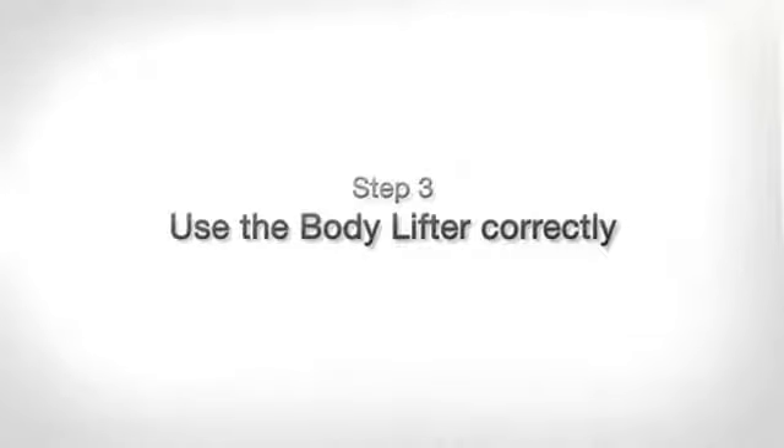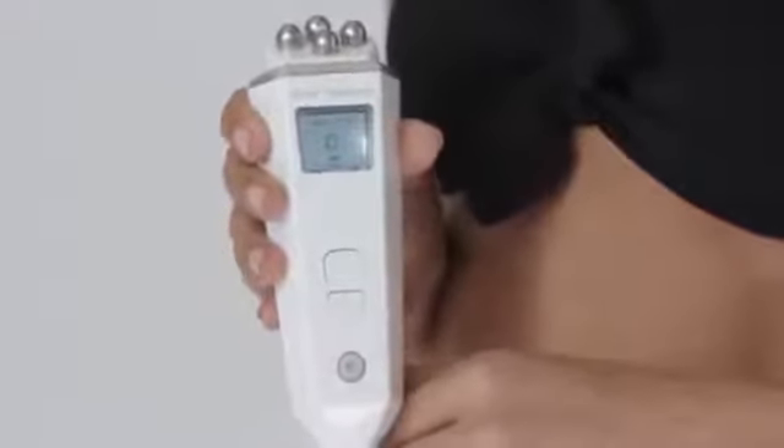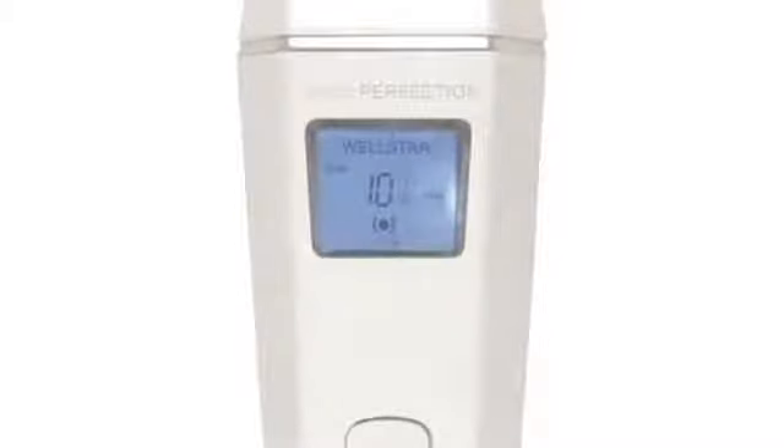Now comes Step 3: how to use the Body Lifter correctly. Proceed one step at a time to achieve optimal results. Attach the power cord to the Body Lifter and remove the protective cover from the top. Then apply the BIAS Body Firming Gel with its body-shaping lipo-release active ingredients complex liberally to the part of the body to be treated. Next, switch on the Body Lifter by pushing the power button all the way down at the end of the device. It is always best to start with a radio frequency program. For targeted fat breakdown, select the slimming program in the Body Lifter's program menu using the uppermost of the three buttons.